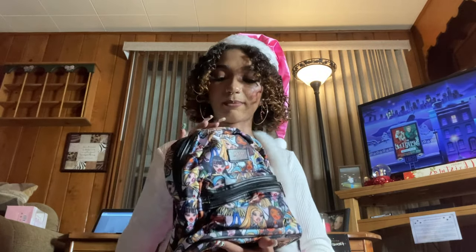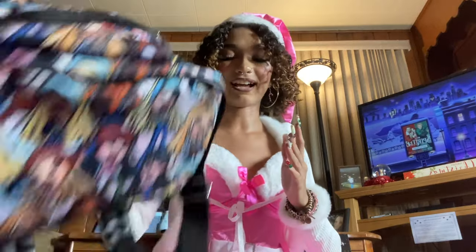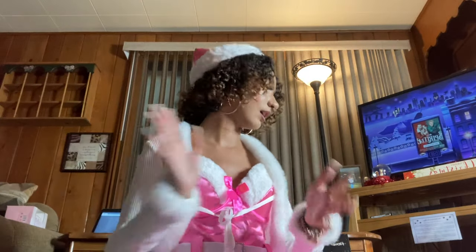I wasn't expecting to get this — I wasn't even going to buy it for myself, but my mom ended up getting it for me. It's this really cute little mini Bratz backpack and I love it so so much. I just recently bought a Bratz jersey, so it's going to match perfectly and I am so excited.